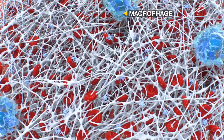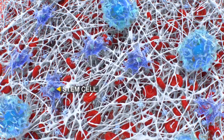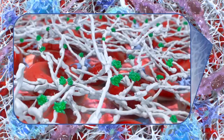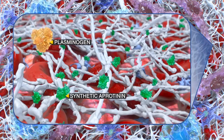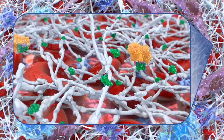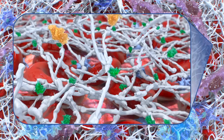The provisional scaffold of the TiSeal clot allows diffusion of nutrients, stem cells, and ingrowth of fibroblasts, which is followed by cell proliferation and differentiation. The clot is protected from plasmin-mediated proteolysis by the synthetic aprotinin contained in TiSeal. This anti-fibrinolytic protease inhibitor prevents premature clot degradation, allowing time for the tissue to begin healing.